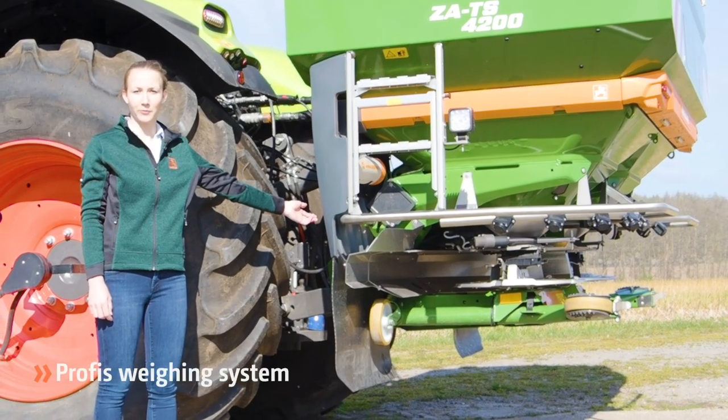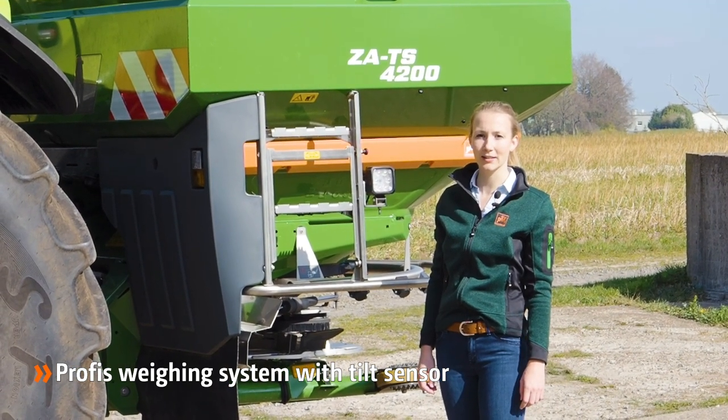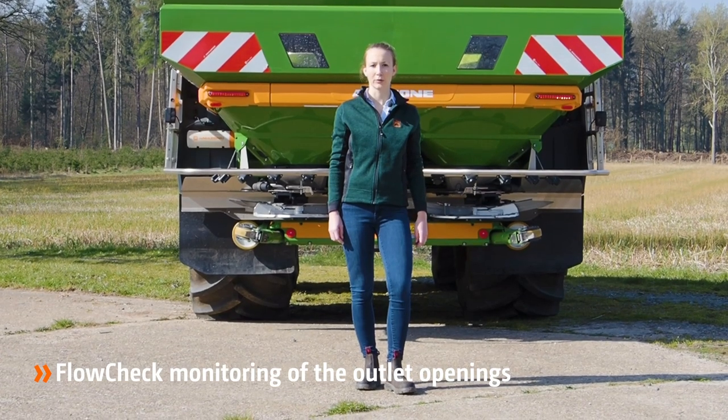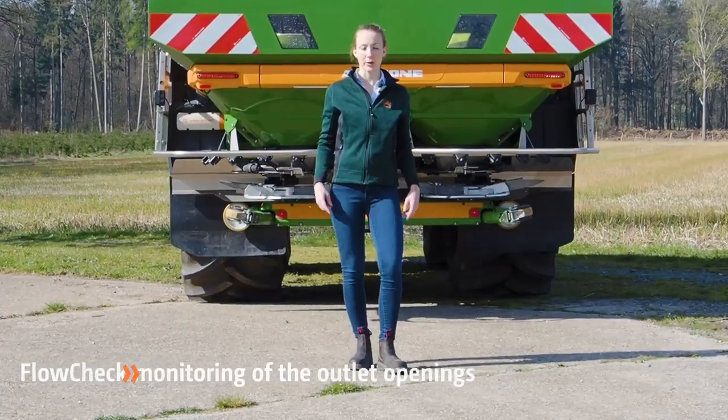Profis weighing system for monitoring the application rate. Tilt sensor for determining the optimum application rate even on slopes. Flowcheck permanently monitors the outlet openings for fertilizer blockages and emptying in order to ensure same application rates on both sides.